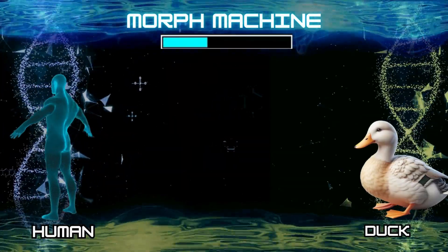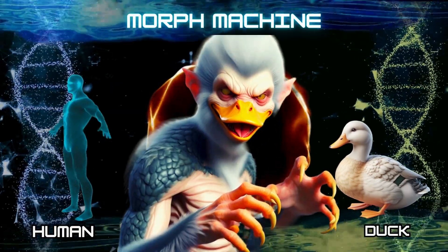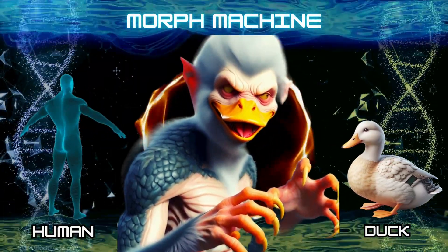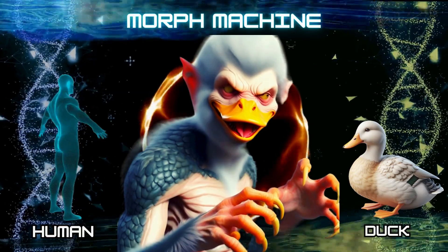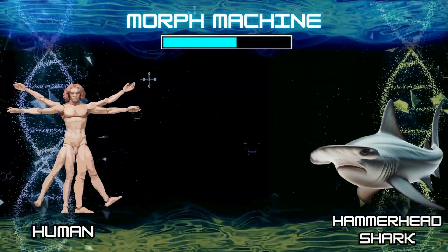Number 5: Human and duck. Number 6: Human and hammerhead shark.